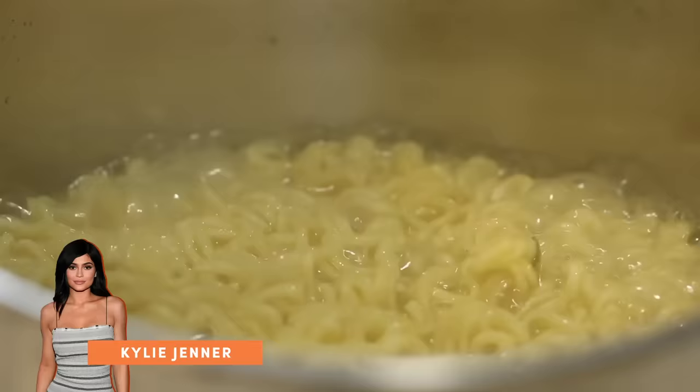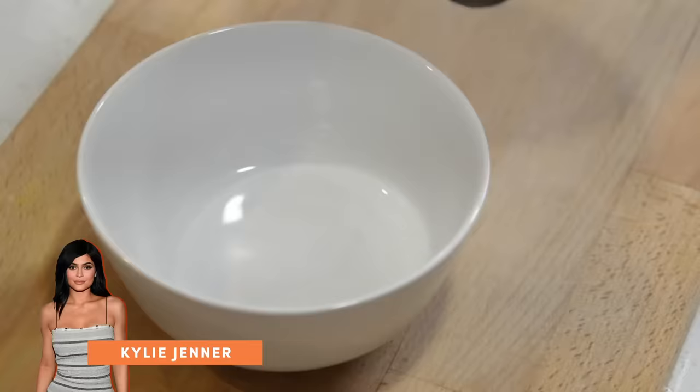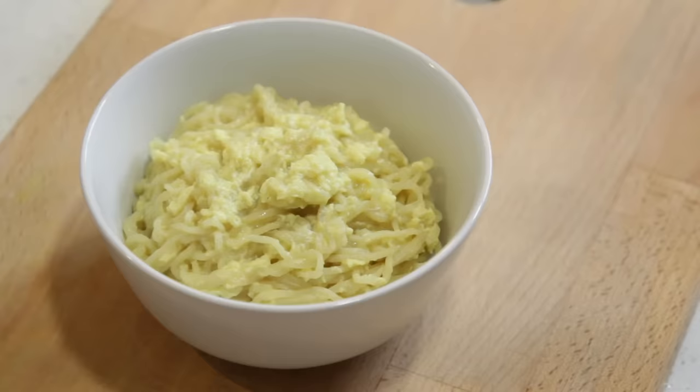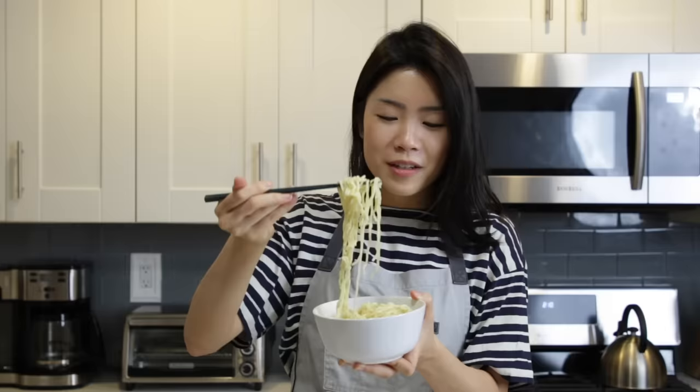For Kylie Jenner's recipe, she starts by adding the ramen and the seasoning packet into a pot of boiling water and cooks it down enough for the noodles to loosen. When that's done, she adds in some butter, some garlic powder, and also a scrambled egg. Give it a good stir — super straightforward and it's done. There we have Kylie Jenner's ramen recipe.